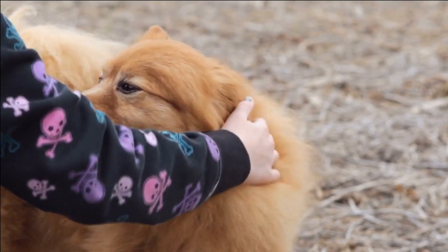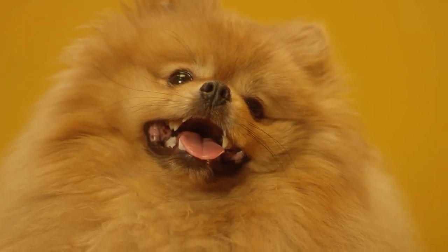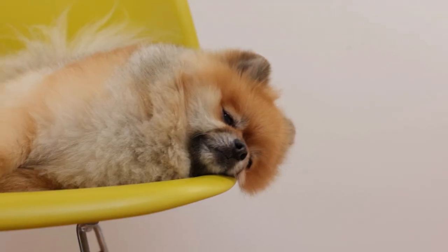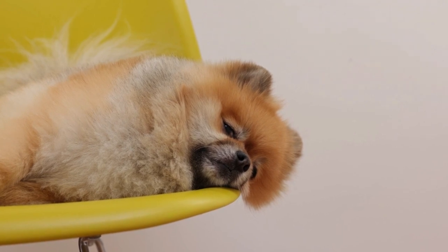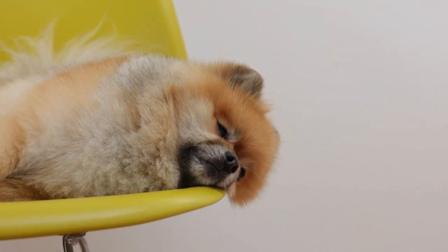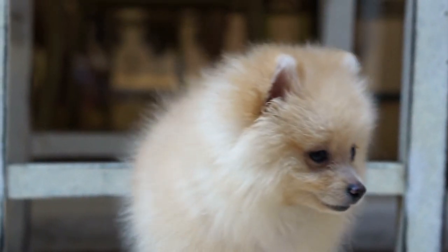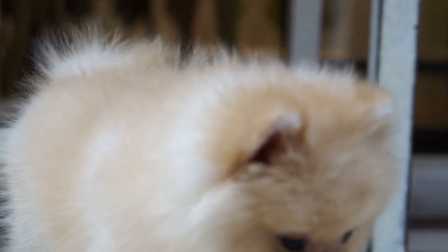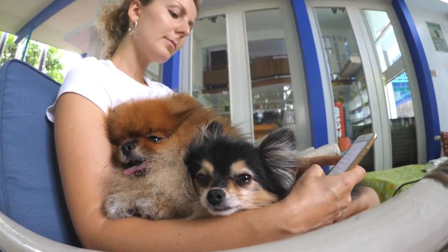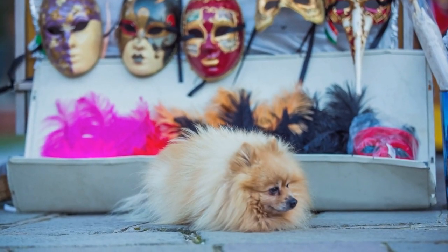These dogs are high-energy and typically enjoy playtime and physical activities. They take pleasure in engaging with toys and participating in dynamic activities. Pomeranians exhibit excitable and varied behavior, quickly getting excited about playtime and new stimuli, often displaying cheerful and amusing behaviors. They are considered highly intelligent and quickly learn commands, excelling in basic as well as advanced training. Despite their small size, Pomeranians often see themselves as protectors and become animated at the sight of any potential threats around their home.